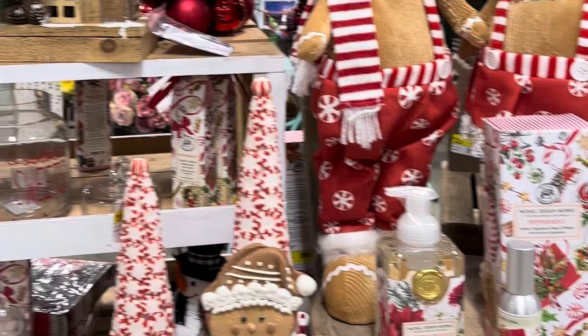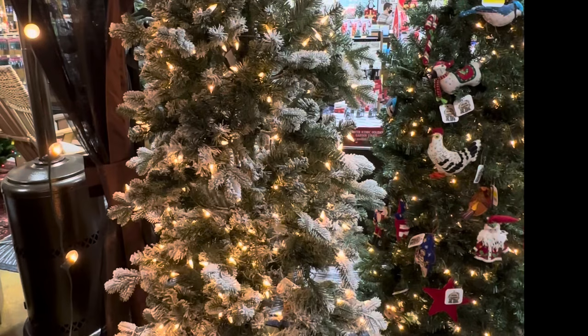They had some really neat Christmas decor and a lot of candles. I was actually pleasantly surprised because the Christmas trees and decor were very reasonably priced.